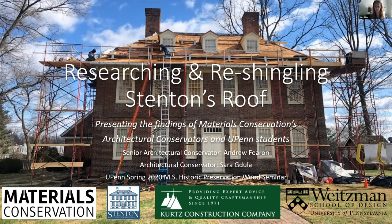Thank you, Laura. I really appreciate the opportunity to share our research and findings. This project was really interesting—such a really well-preserved site with great knowledgeable staff. The players here are Materials Conservation, the firm I work for; Stenton; Kurtz Construction Company, who did the actual re-shingling; and the students of the UPenn 2020 Historic Preservation Wood Seminar, who did a lot of research on some of the other things as well.